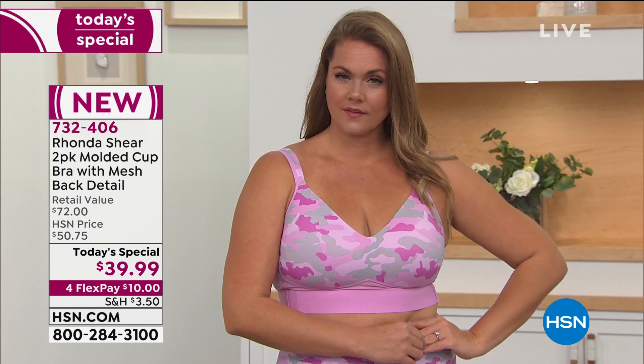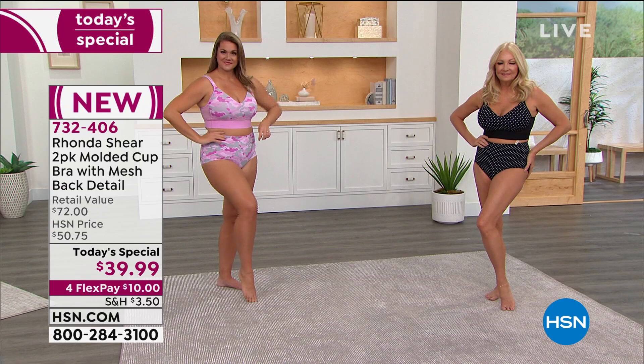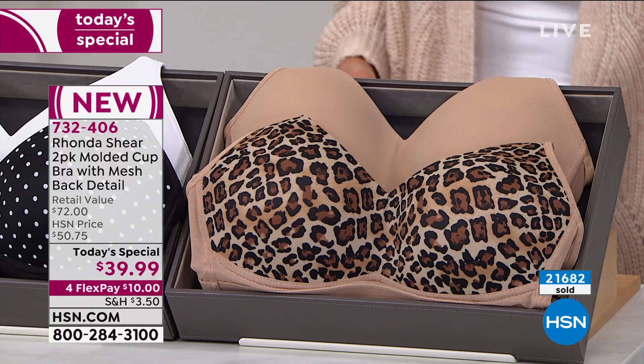This Today Special is on fire and it's the first time we've been able to offer you this two-pack of the Molda Cup bra with the mesh back detail — the first time you're seeing the mesh detail on this bra. We had a Molda Cup two-pack in June of last year and it flew out the door. So we said, let's add these beautiful details and patterns and colors. Everyone is getting two bras for under $40. Let's walk you through the colors.